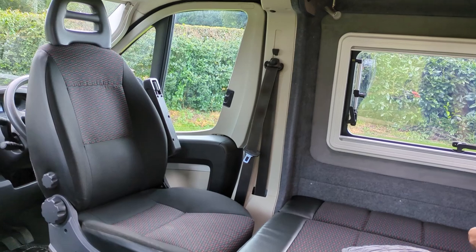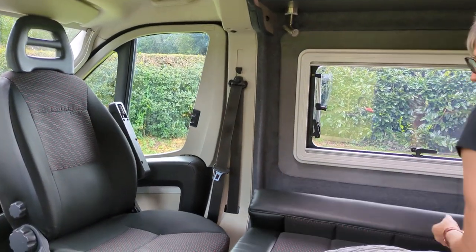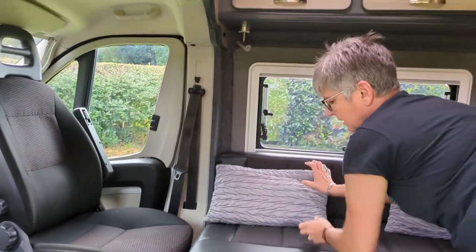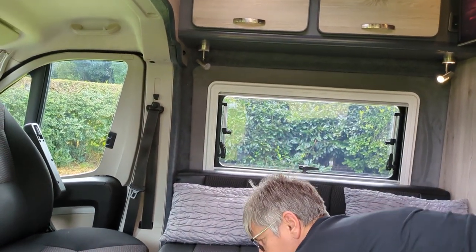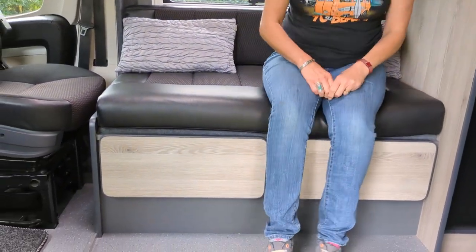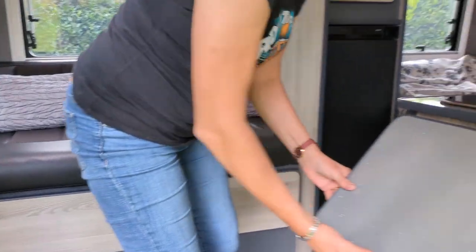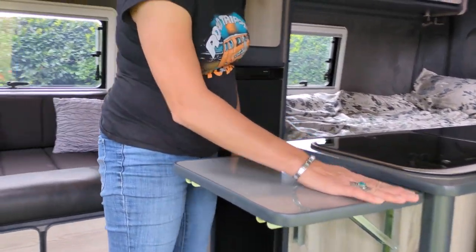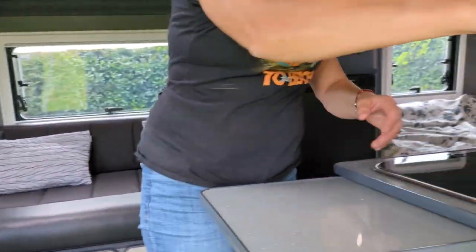Underneath this seat is where we keep our fresh water tank. And also not forgetting the six combi diesel heater — it runs off diesel. Good worktop space, and not forgetting the pesky flies.